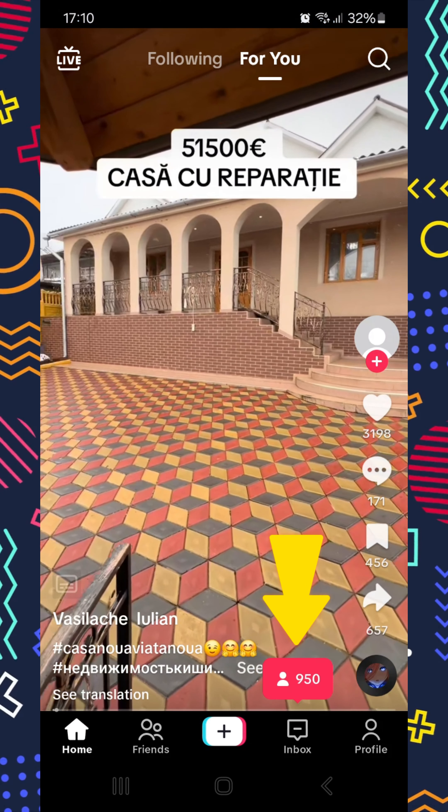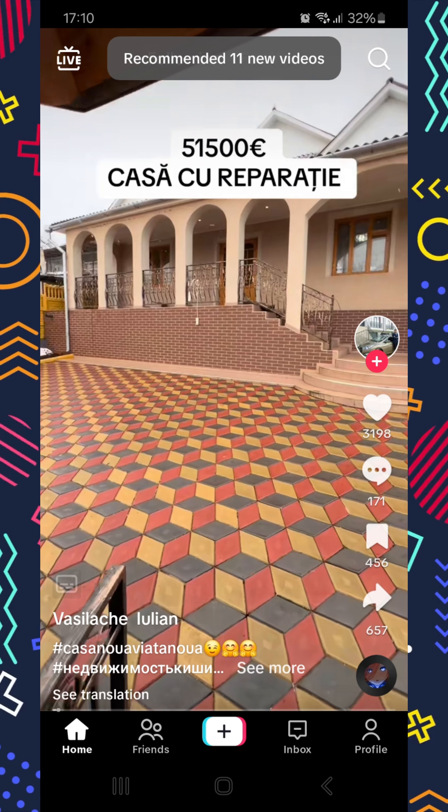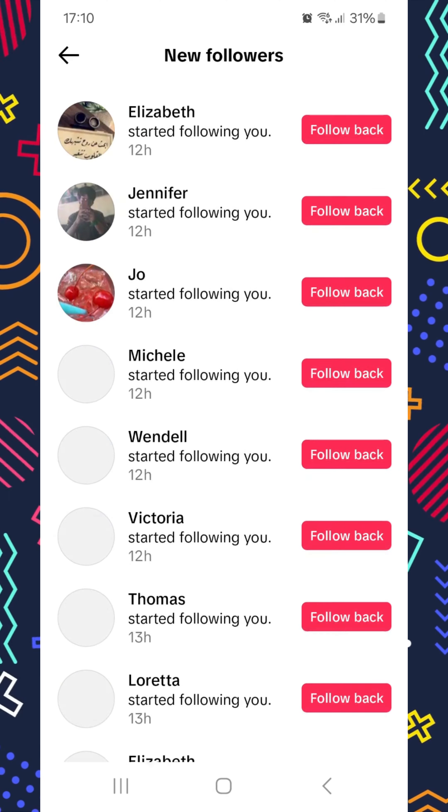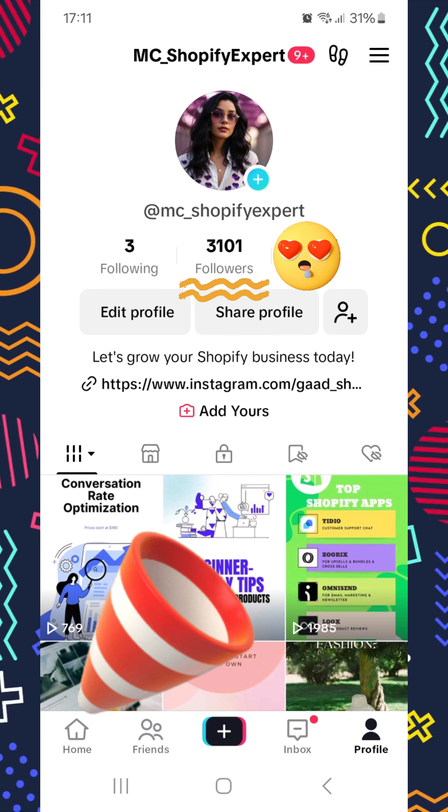Look at all these people. TikTok will now help me even more with promoting my videos and attract new followers. This is how it works. Remember, you don't need to wait for a miracle anymore. You can do it today.